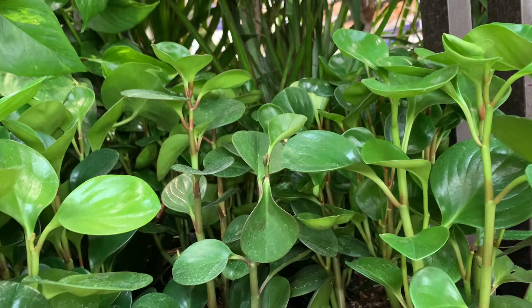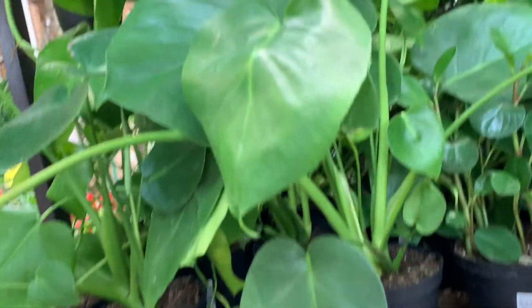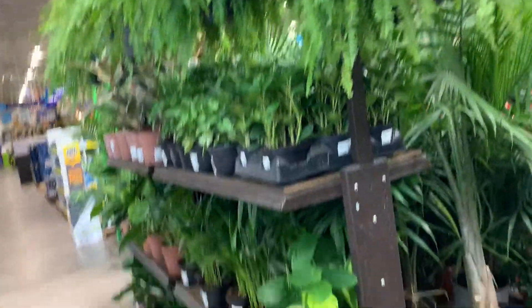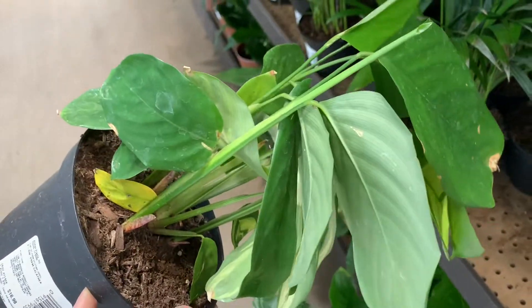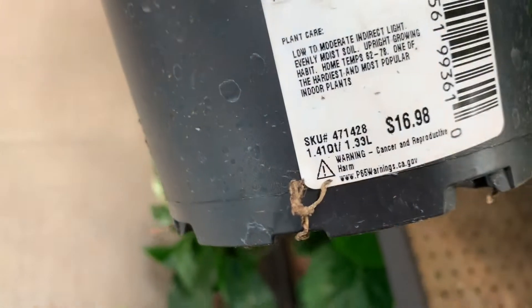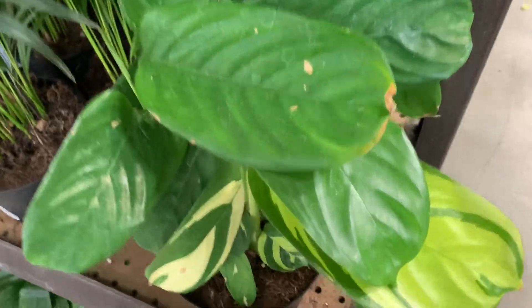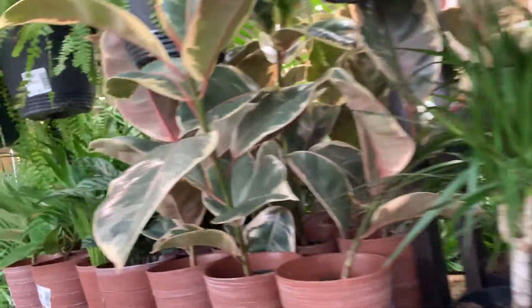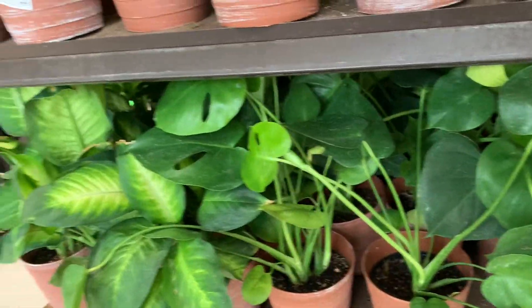Some peperomia and a baby monstera deliciosa for 10 bucks. We're gonna go to the Boston fern — this is a nice one. This one here is part of calathia family. We're just gonna walk through here — a lot of taniki for 15 bucks and some lilies down there. We're gonna go see if they have really cheap plants over here. Let's boogie.